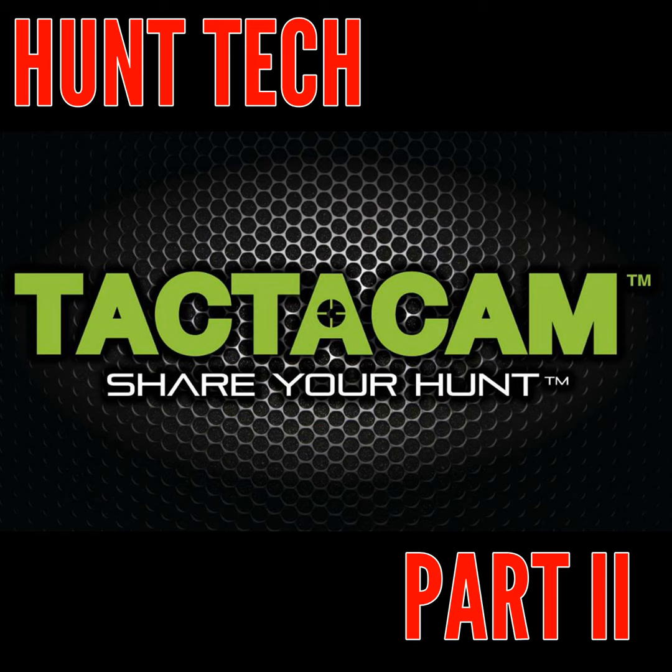Big Buck Registry's Deer Hunting Podcast, episode number 262, Aaron Stonehocker, Tacticam, Hunt Tech, part two. Support for the Big Buck Registry and the Deer Hunt Podcast comes from Rackology, everything you need in one bag. Now available at Rural King and Orseland Farm and Home storefronts, or online at www.rackology.org.